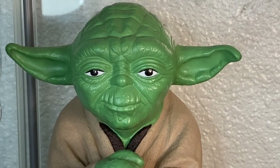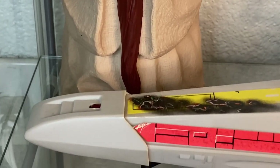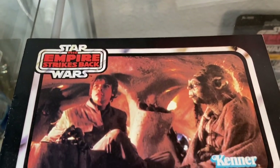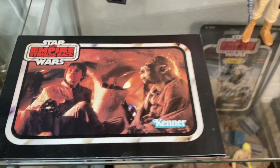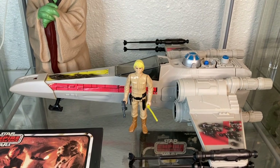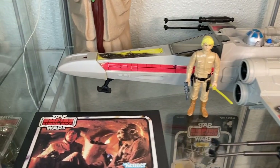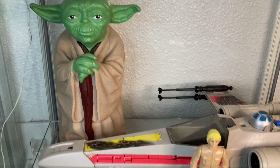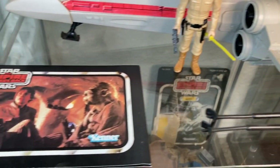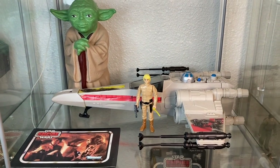And behind that is the 1981 Yoda latex hand puppet. You can stick your hand in there and move Yoda's head and his hands. This makes sense because this is my Dagobah shelf. I kind of look at this whole setup as when Luke lands on Dagobah, so it's only fitting that Master Yoda himself oversees Luke and his X-Wing. I love this shelf — I love the X-Wing, I love the catalog, and who doesn't love Master Yoda in any form.